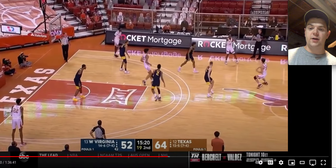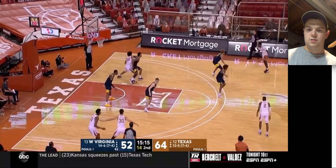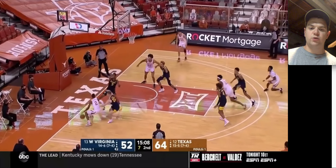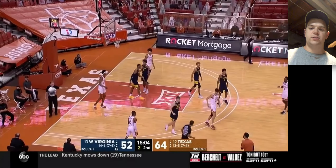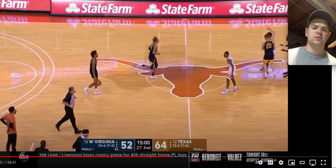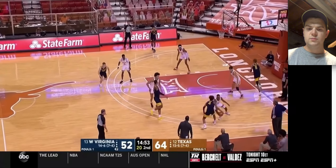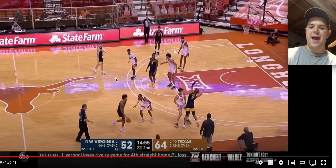Here he is again on Matt Coleman. One pass away, he's gonna switch that screen. Right there he maybe lost Kai Jones for a second — it's gonna be a turnover for Texas. Maybe a little bit more attention to Kai Jones there, but I think he probably was thinking someone was gonna take him and he would just switch onto a perimeter guy. Right here, he rejects the ball screen, and he just can't really get by Matt Coleman.